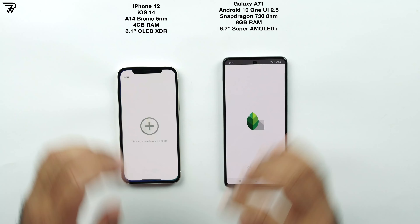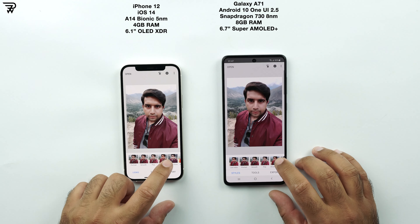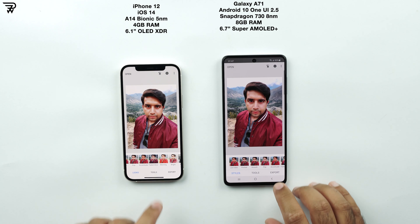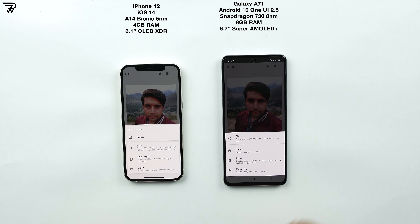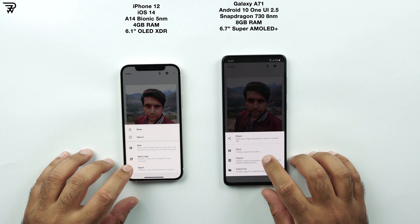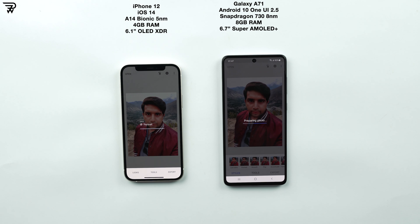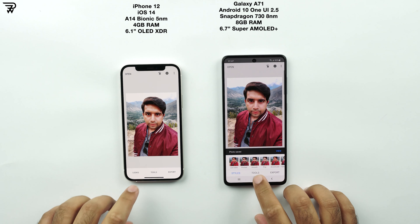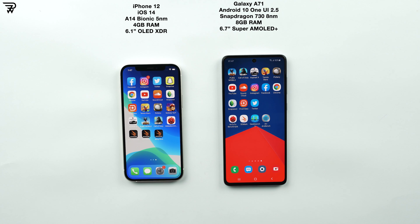Let's edit a picture in the Snapseed application and see which phone exports it faster. And here we go — it's the iPhone 12. The iPhone 12 has exported this picture at lightning fast speed.